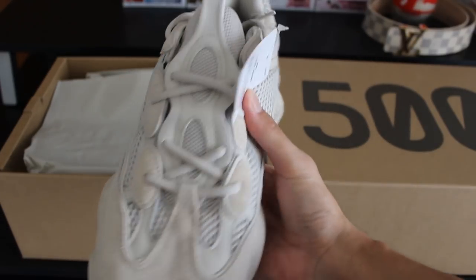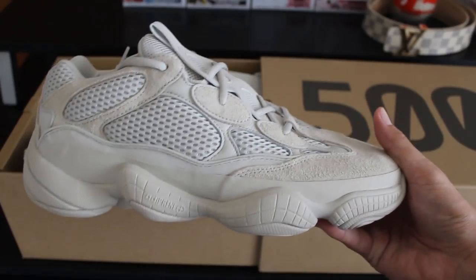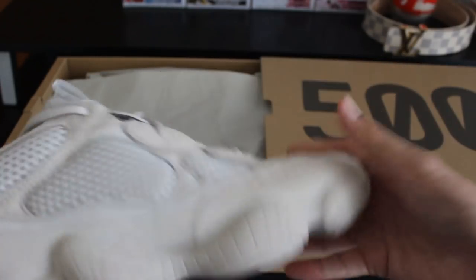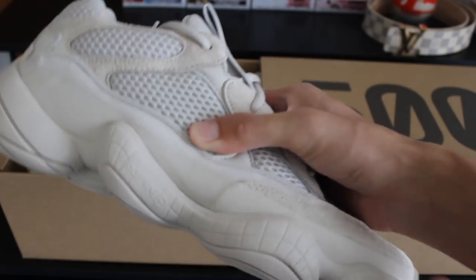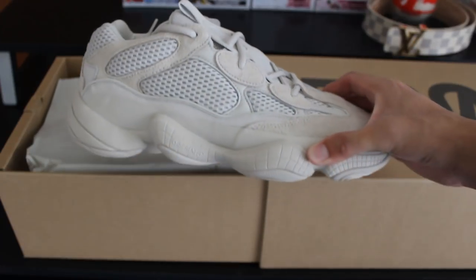I do apologize for trying to focus a lot on the items — my camera does not auto focus, I have to manually focus it. The outsole is pretty dope as well. I'll be doing a review on these soon — a one-on-one review and on-feet. Here are the Desert Rat Yeezy 500 in the Blush colorway, size 10, from Yeezy Supply.